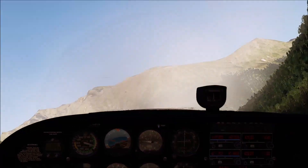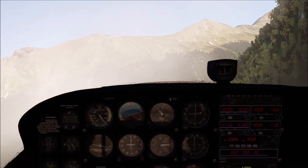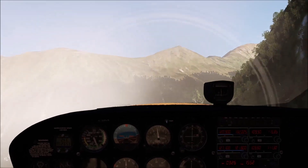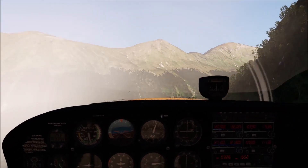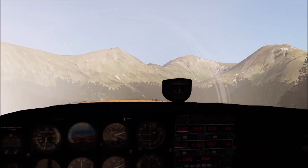Who put that tree there? We're flying — I think we're okay. Might be a few leaves on the wing, but...